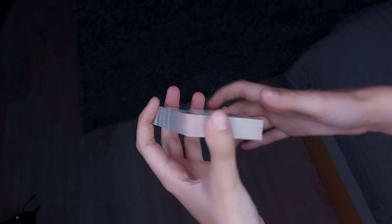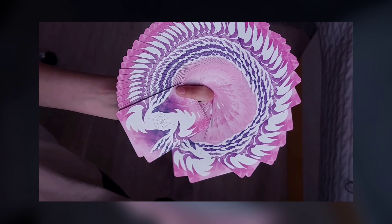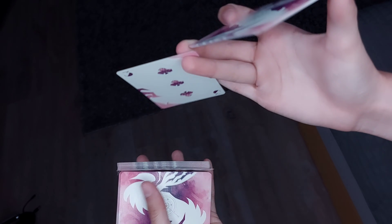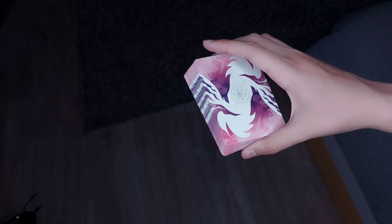Viel mehr kann ich auch gar nicht dazu sagen. Tolles Kartenspiel, kann ich nur empfehlen, falls sich das jemand mal überlegt hat zu kaufen. Meine größte Empfehlung – die Qualität ist einfach nur top, ich mag die extremst. Vor allem für 360-Grad-Fans. Ich kann zwar keinen perfekt, aber ich hab mal einen geschafft und seitdem struggle ich noch ein bisschen damit. Hier so top – ihr merkt es. Gut, dass die Karte nicht unter das Bett gefallen ist.